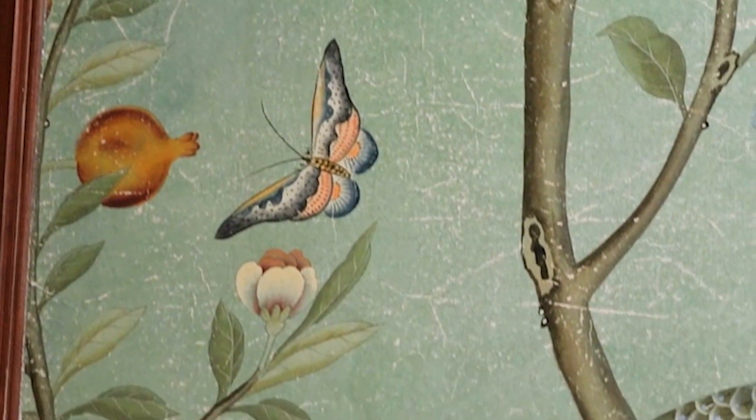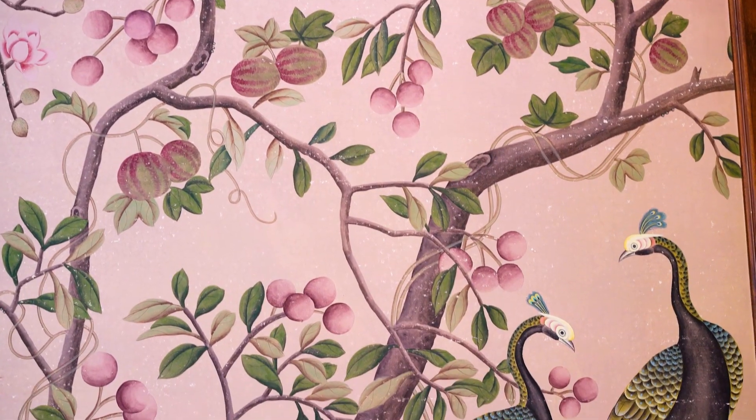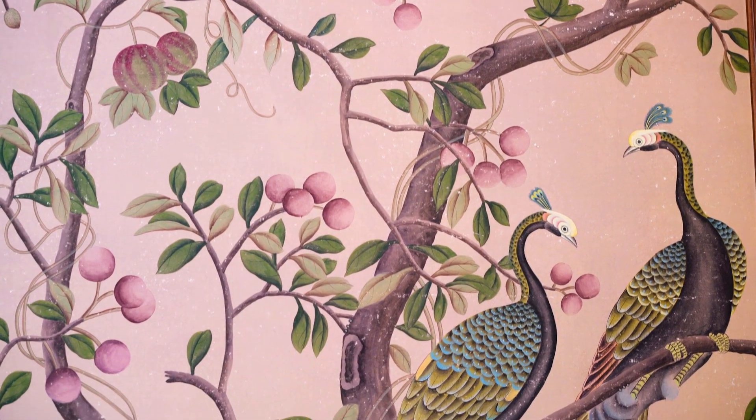At De Gournay we specialize in creating, producing and selling the world's most beautiful hand-painted wallpapers. The business was founded by my father when he was on a hunt for some Chinese wallpaper to put into his home in England. What's so special about what we do at De Gournay is every single thing that we produce is entirely crafted by hand.